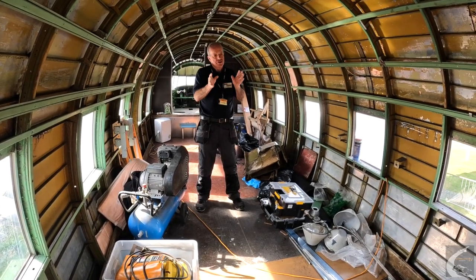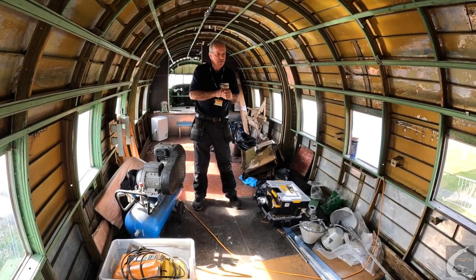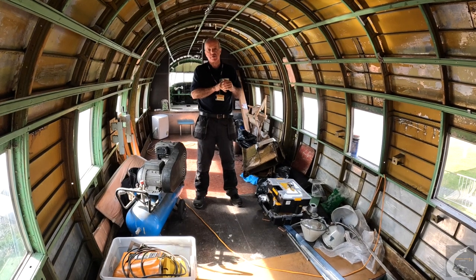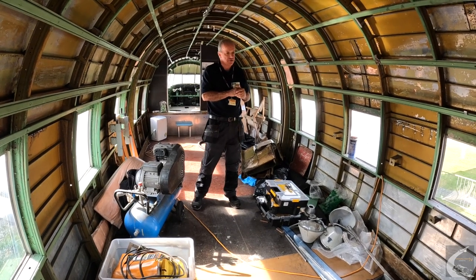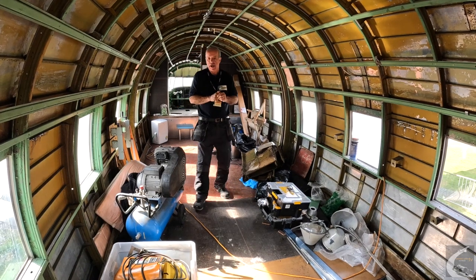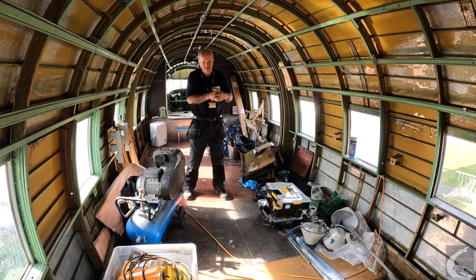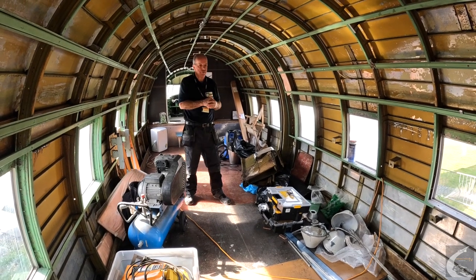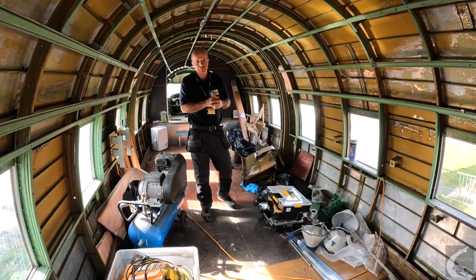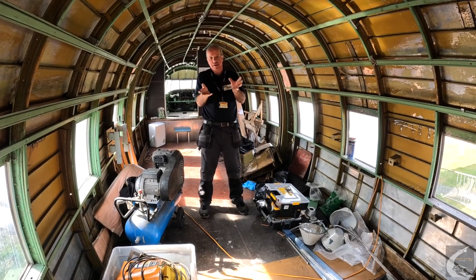Just as a side note, there was actually a military version of the Viking, which was the Valetta. There were 163 Vikings built and 263 Valettas built, but only two Valettas now remain, both of which are in the UK. A later development of the Viking was the Varsity — quite a development, with a nose wheel instead of a tail wheel — and we had one of those here at Brooklands Museum. There are a few of those left around the world.